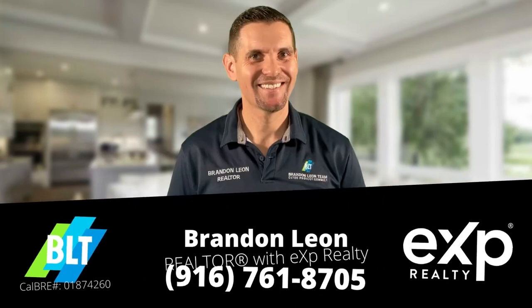My name is Brandon Leon with eXp Realty. I look forward to helping you. If there are any other numbers you'd like in these monthly videos, just comment below. Don't forget to like, subscribe, and I'll see you next month.